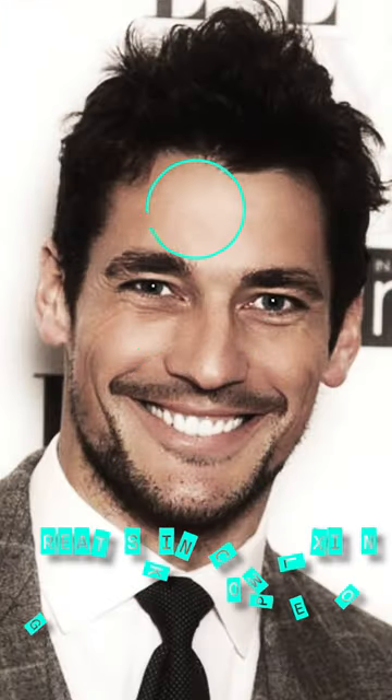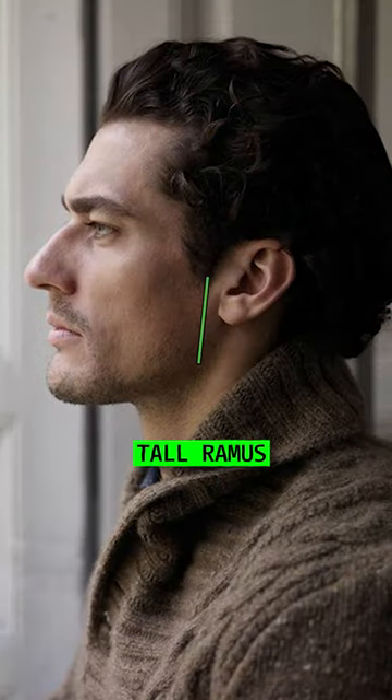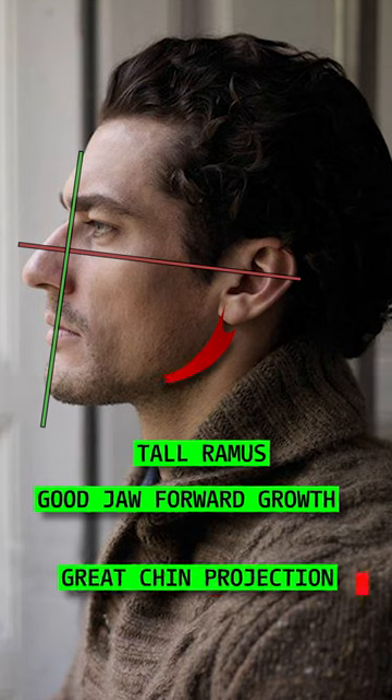Gandy has straight white teeth, great skin complexion, and great hair texture with a good hairline. He also has a tall ramus and good jaw forward growth development, with a great chin projection.